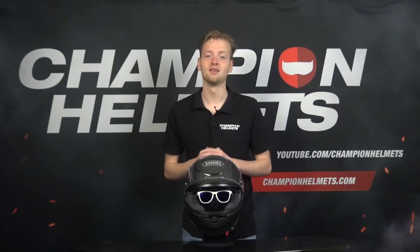Wearing glasses while riding a motorcycle can be a tricky business. Helmets, essential for every rider's safety, are not always designed with eyewear in mind. However, for those who rely on spectacles for vision correction, removing them is not an option. I'm Tone from Champion Helmets, and here's a comprehensive guide to help you understand the nuances of wearing a motorcycle helmet with glasses.